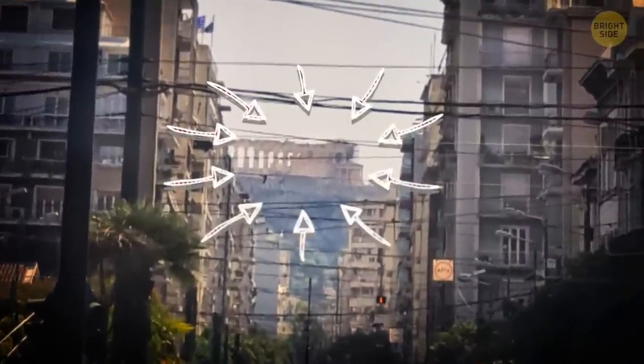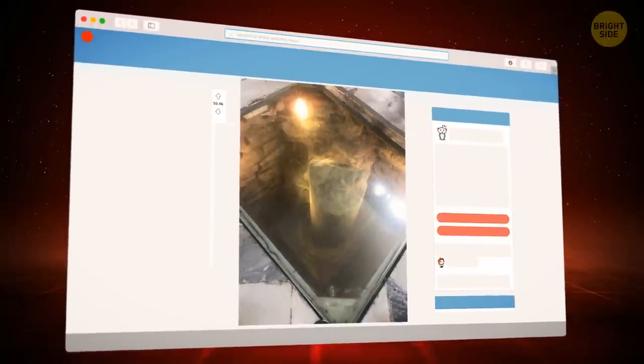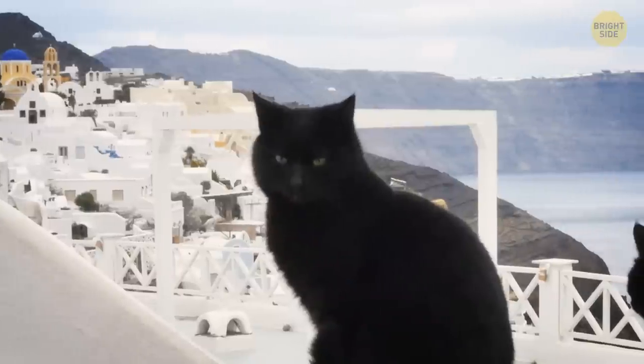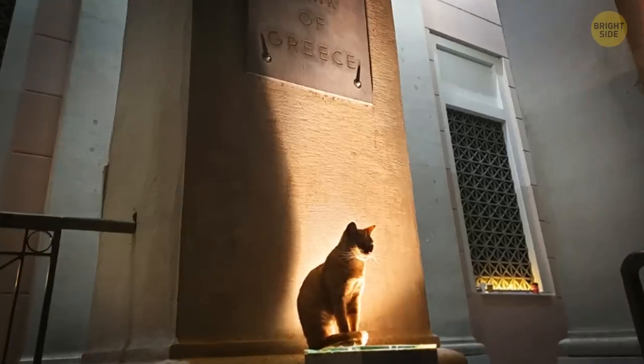Here's the view of the Acropolis from the street. A Redditor shared a photo of a modern building built right over the ancient ruins — the visitors can see the ruins through the glass. Greece is also very well known for its cats roaming the streets everywhere. This Redditor spotted a cat guarding the National Bank of Greece.